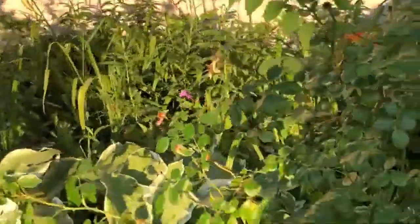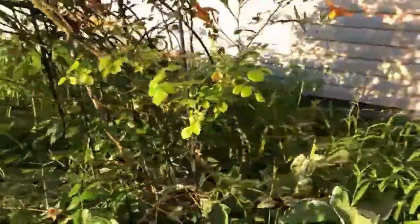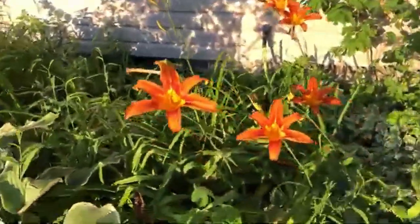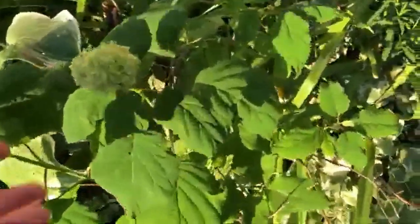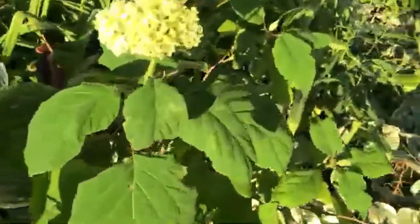Beautiful tiger lilies. These roses were gorgeous when they were in bloom — I do have videos of them that I posted last night. They're pearl pink. I love these tiger lilies. And more snow on the mountain ground cover. This hydrangea I planted two years ago — I got a small piece from the large Annabelle that you guys saw.